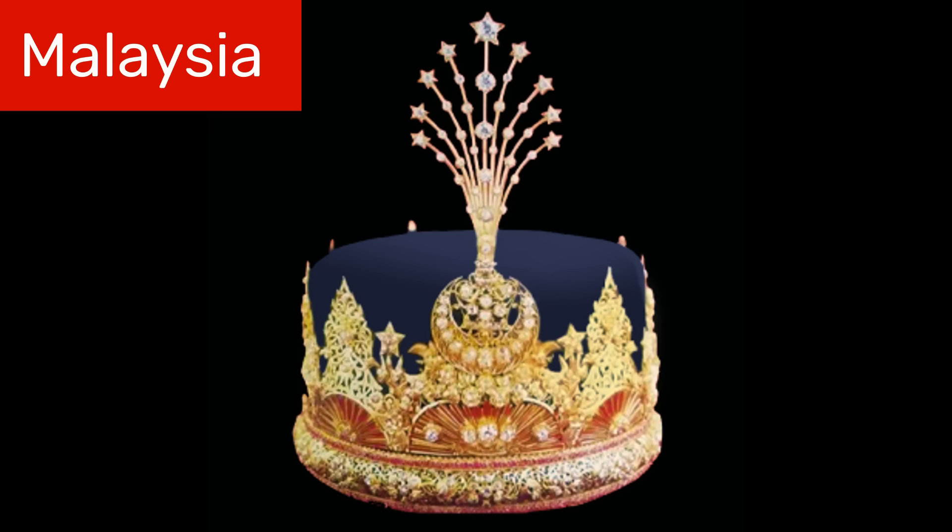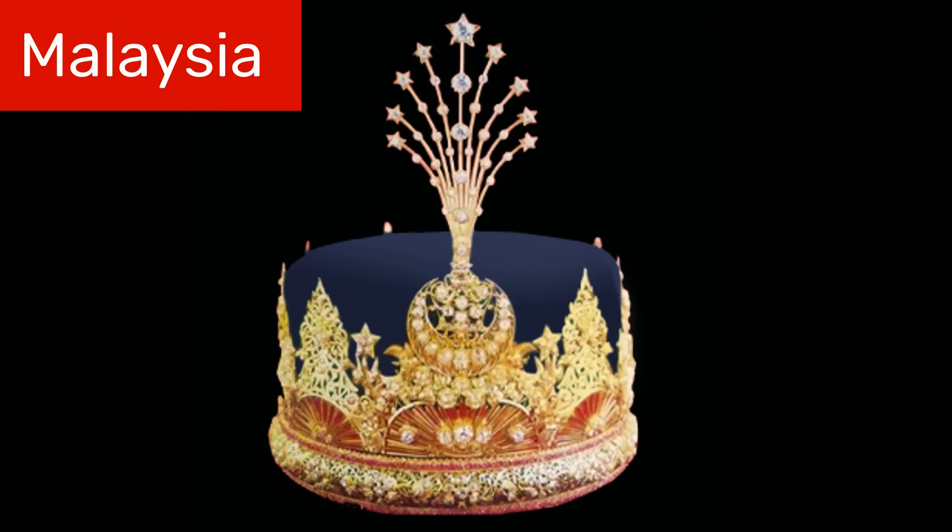However, like most crowns, it is only worn for special occasions, such as a coronation. As you can see, it is covered with many diamonds and its most notable feature is the feather-like protrusion on the top. You can also see that the design incorporates a crescent moon. Malaysia is a predominantly Muslim country and, of course, the crescent moon is the main symbol for Islam.